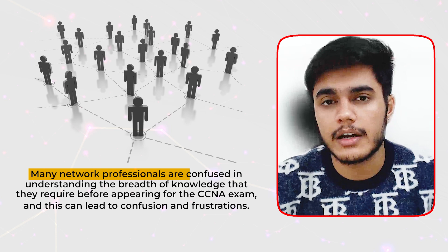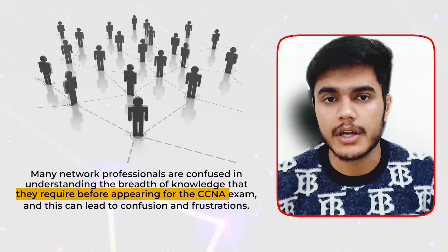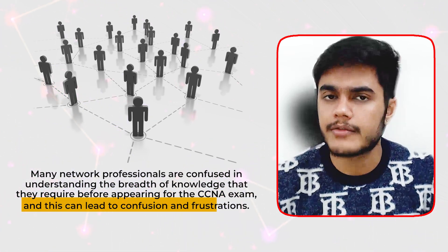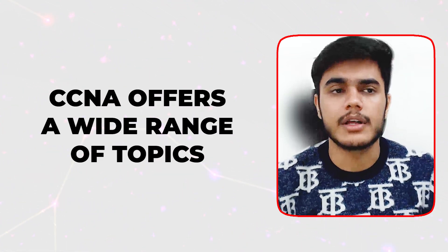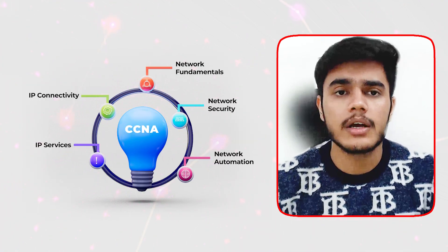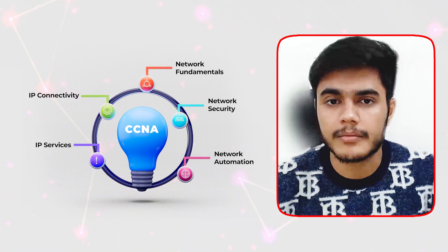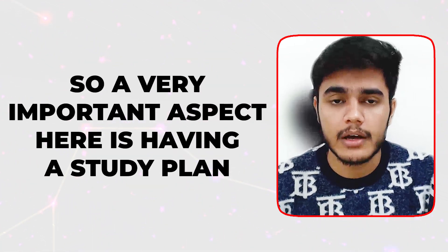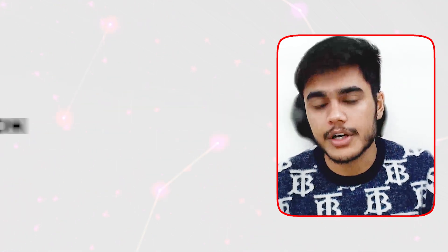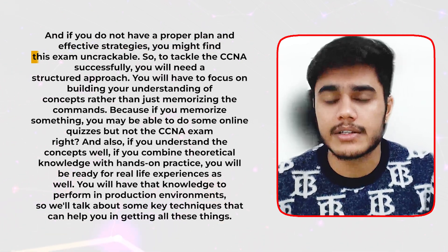Many network professionals are confused about the breadth of knowledge they require before appearing for the CCNA exam, and this can lead to confusion and frustration. CCNA offers a wide range of topics — there is network fundamentals, network security, network automation and more — and all these topics can feel a little overwhelming. So a very important aspect here is having a study plan, because without a proper plan and effective strategies, you might find this exam uncrackable.